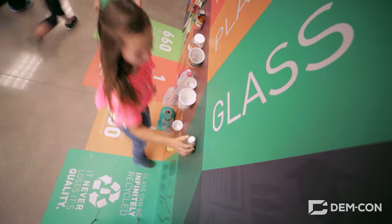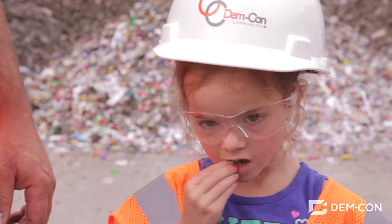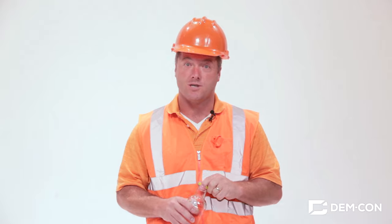Glass making is a lot of work, but it all starts right here when you recycle those glass containers. It saves energy and natural resources, and that's clearly a good idea.